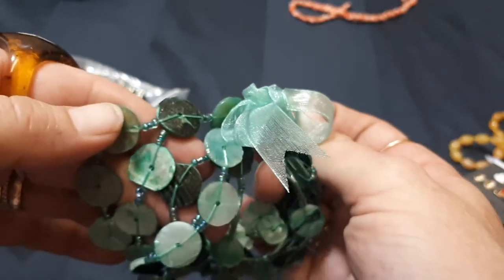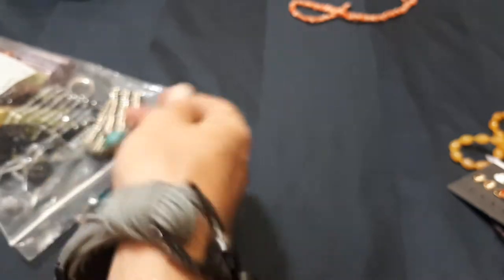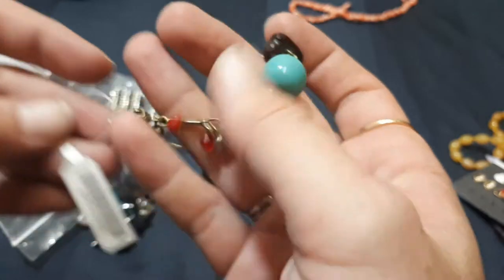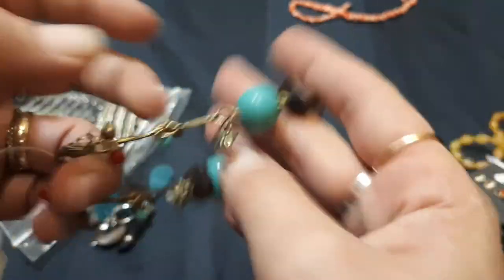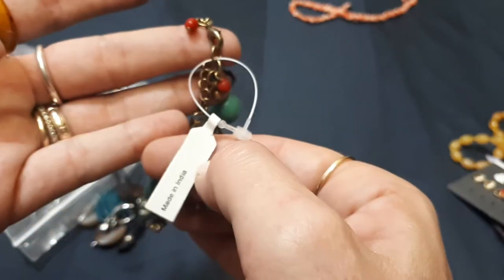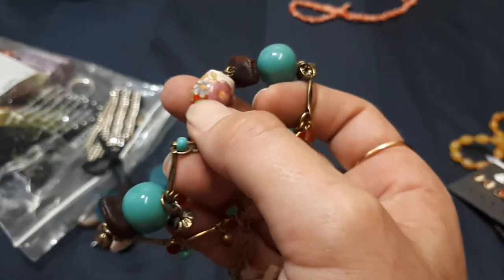Shell beads — dyed green shell beads on a new ribbon. Kind of looking at all this like, why did I buy it? I wouldn't have spent any more than a couple of quid. This is Autograph — yes, Primark — but it's nice and it's still got the tag on it, so it's not been worn.